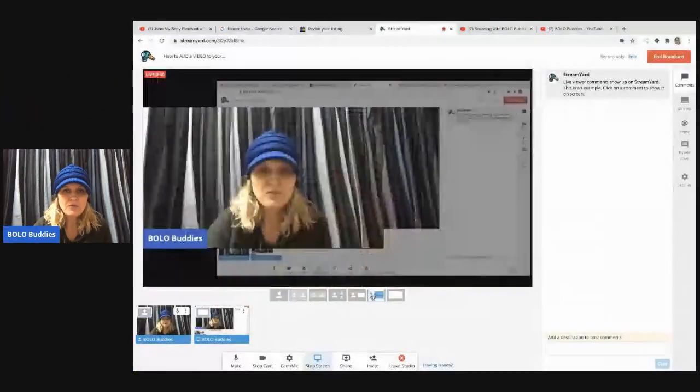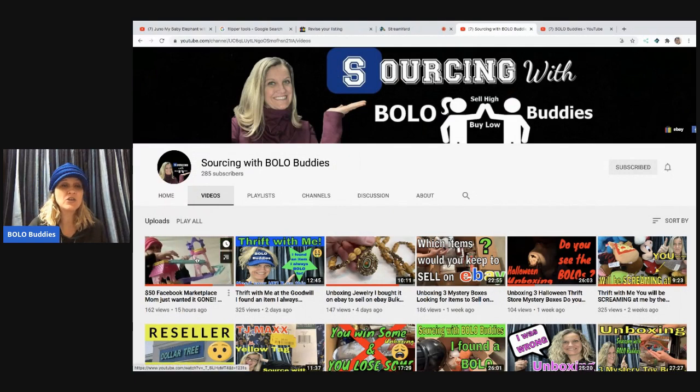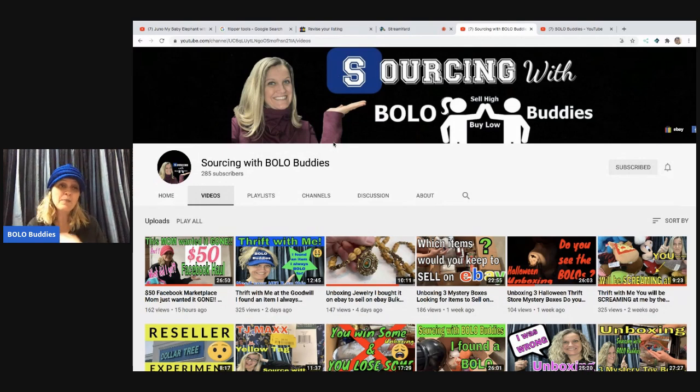This is Sourcing with Bolo Buddies, my new channel. This is the video I'm talking about where I just got a huge Facebook score — mostly toys for $50 from a mom cleaning out her house who just wanted it gone. You guys are not going to believe what I got. Part one is up and part two will be airing probably this weekend. I also do thrift-with-me videos, unboxing videos for mystery boxes, jewelry unboxings from time to time, and this summer I'm going to be doing more garage sale videos.